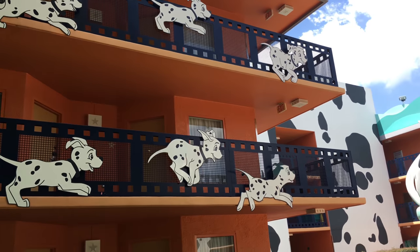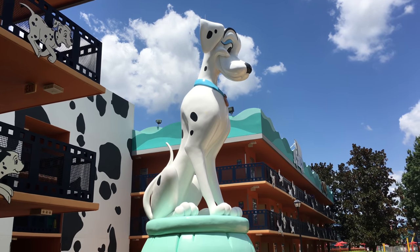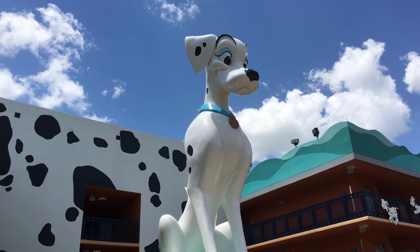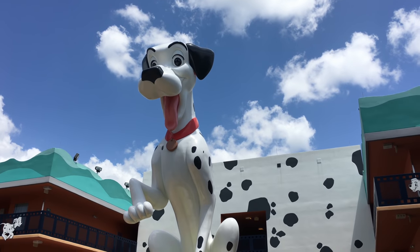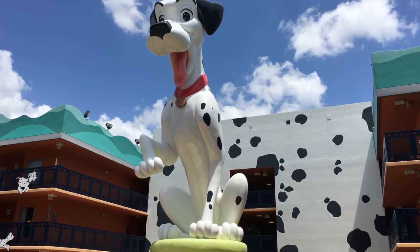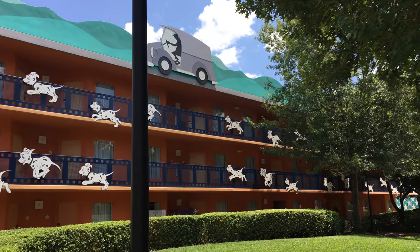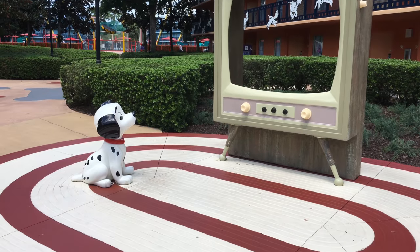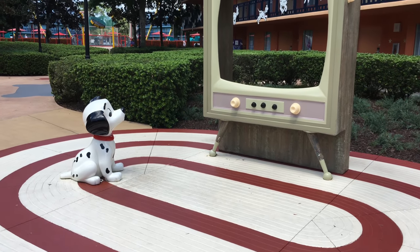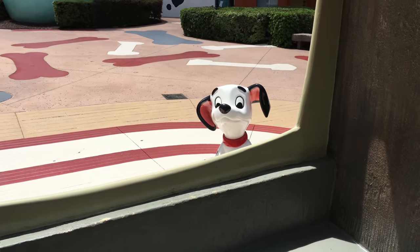I love seeing all the puppies running on the side of the buildings, and the really big Perdita here. And then Pongo is over on the other side. It's really neat because they're looking at each other across the way — so that's a really cool detail too. And this is one of my favorite things in this area — this picture op here. It looks like this puppy is watching TV, and you can get behind the TV and it looks like you're in the TV. And of course I had to do this photo op.